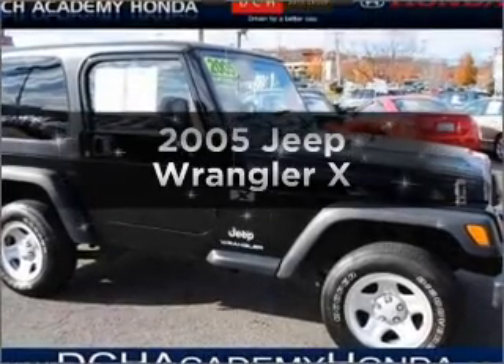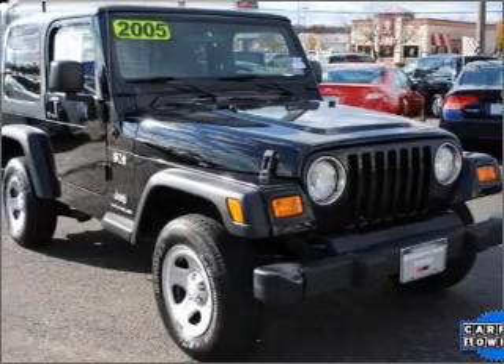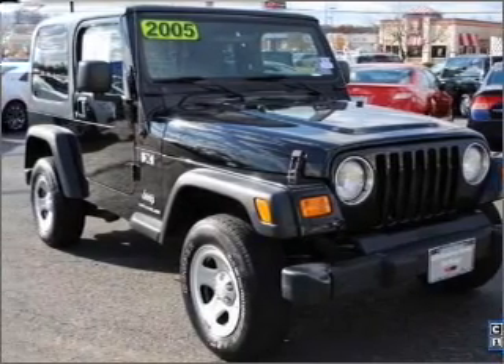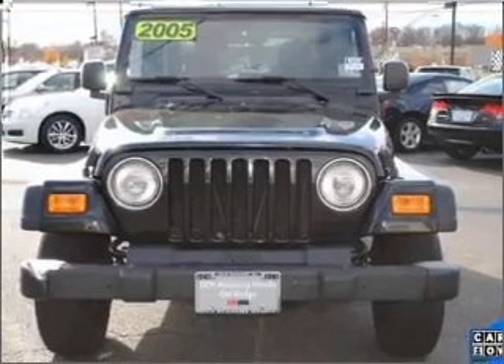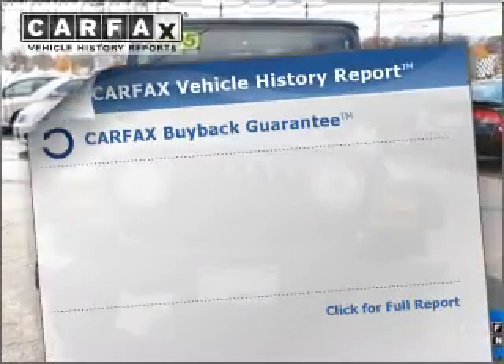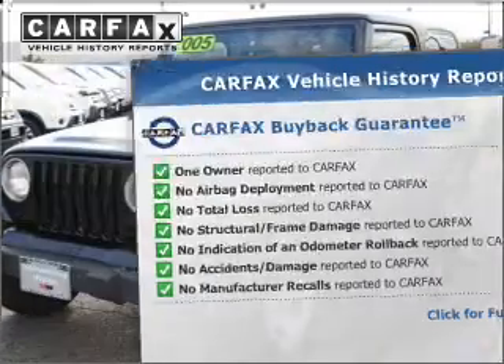Imagine yourself in this 2005 Jeep Wrangler. Travel the roads in style and comfort in this great vehicle. With a solid 6 cylinder engine connected to a manual transmission that will keep you in touch with your vehicle. An included Carfax vehicle history report allows you to purchase with confidence and the knowledge that your buy was a smart choice.